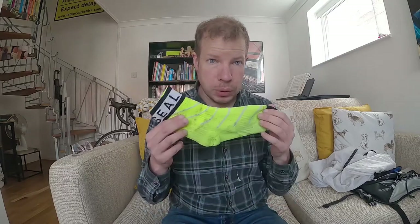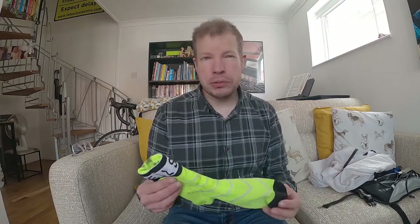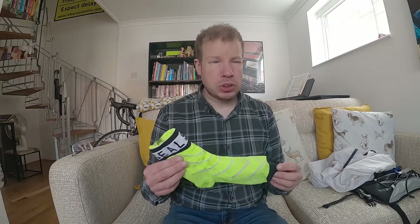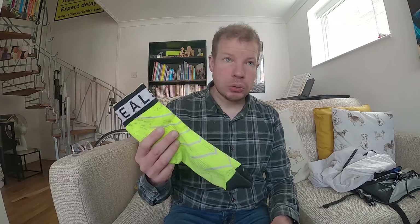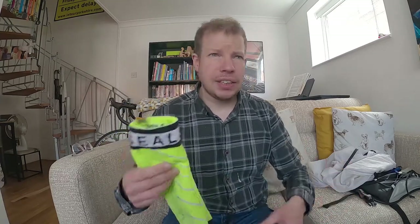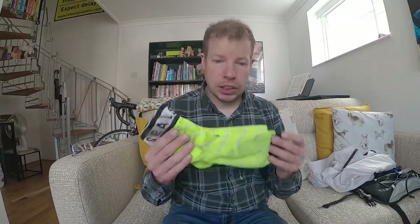Secondly, these are Sealskins - fully waterproof socks. They do eventually give in if you're running in really wet conditions, but they're so good for running in boggy conditions. You may have seen my video during the week when I went running at Delamere Forest - it was really wet and boggy and my feet were pretty bone dry, maybe just towards the end of the run when they gave in. I also use them for cycling - they just keep your feet bone dry, because there's nothing worse than soggy wet feet. They're not the cheapest things in the world but definitely worth the investment.